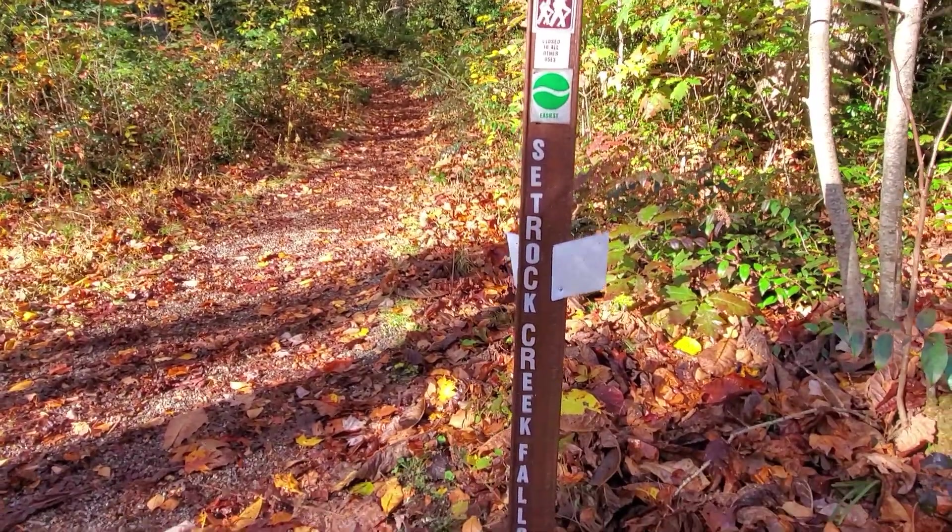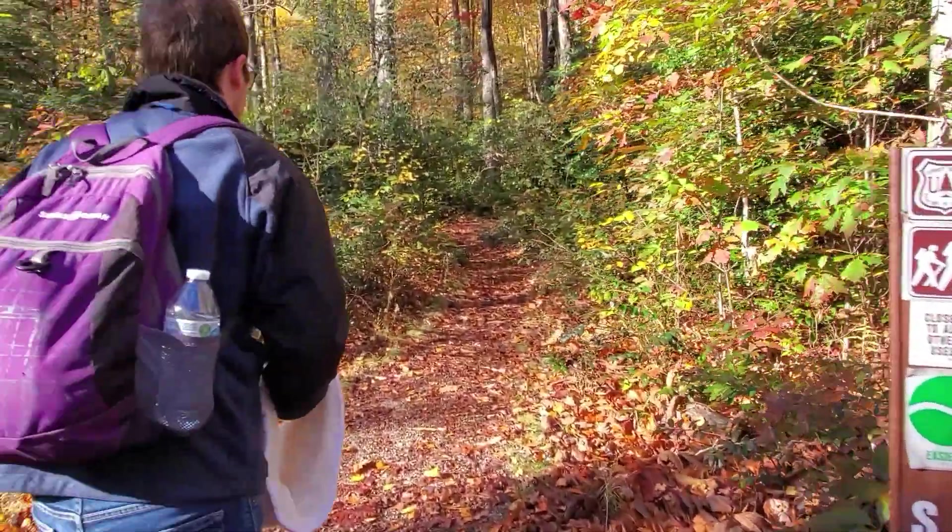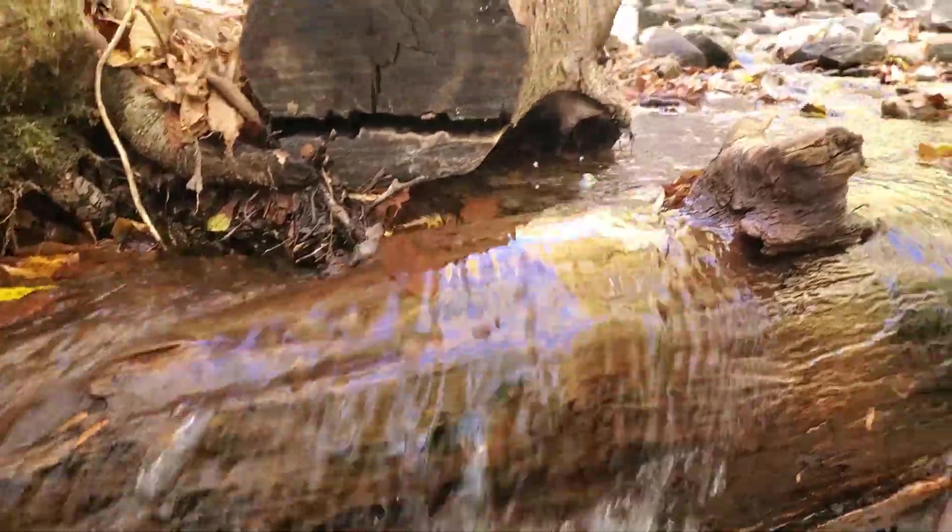Hey, welcome back to another episode of What To Do. We are near Mount Mitchell at Black Mountain Campground, checking out this super cool waterfall that we're going to explain how to get to. We're here in peak hiking season with amazing fall colors — it's so pretty. I don't think I've been hiking in fall very much. It's cold but it's super worth it. We're going to show you how to get to this waterfall and have a fun time.